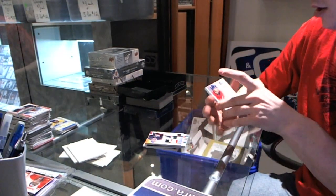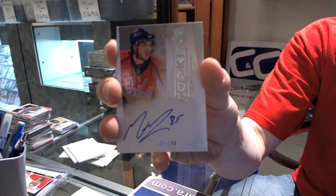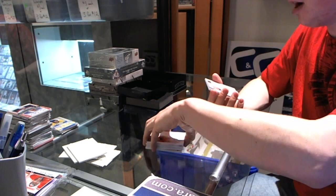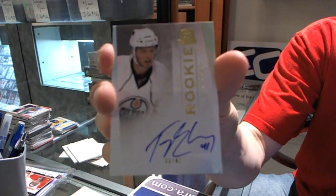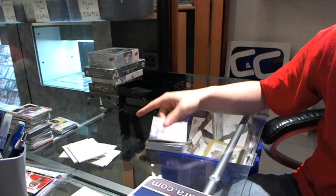We've got a rookie autograph, number 2-199, Matthew Perrault. And a rookie auto gold, number 3 of 41, Taylor Chorney. So there we go, Ed.